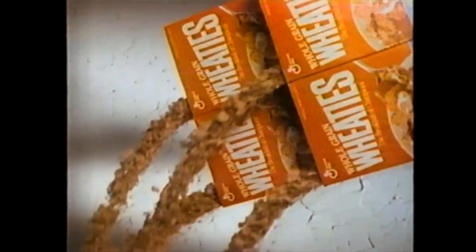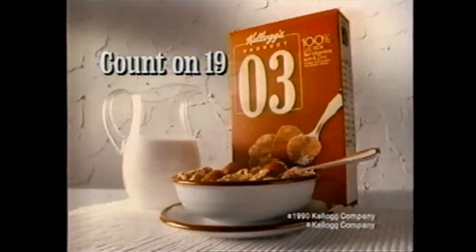By the 90s they just went the route of comparing themselves to other healthy cereals: "Kellogg's Product 19 has 100% of 10 essential vitamins and minerals. To get this from Wheaties, you'd have to eat four times as much. Fit that in your pantry. Count on 19. Product 19." But no matter how hard Kellogg's tried, this cereal never seemed to break into the mainstream and find that huge audience.